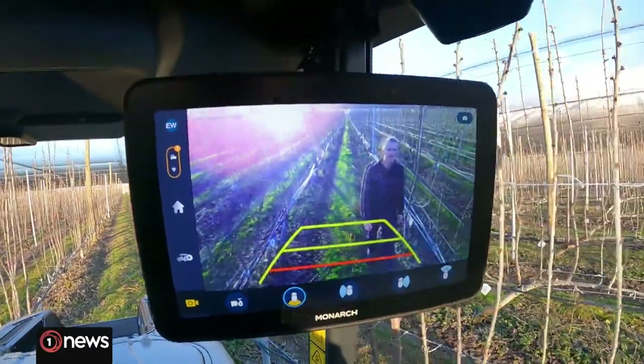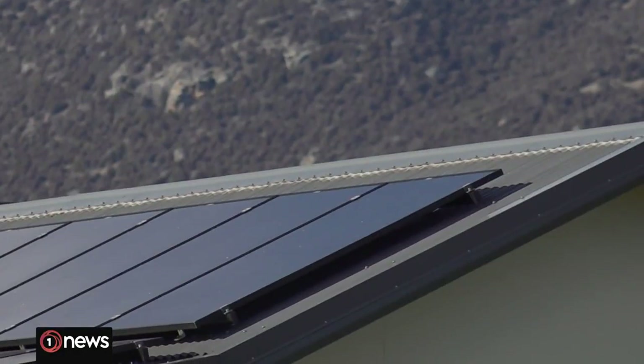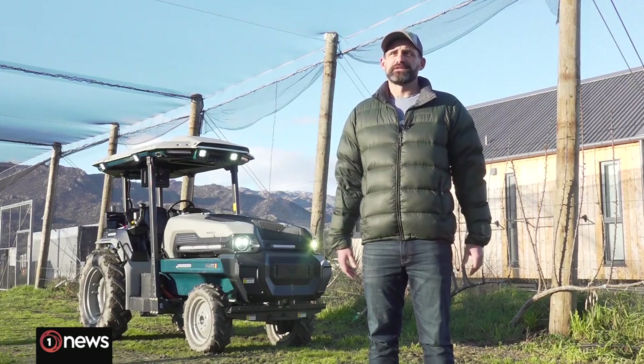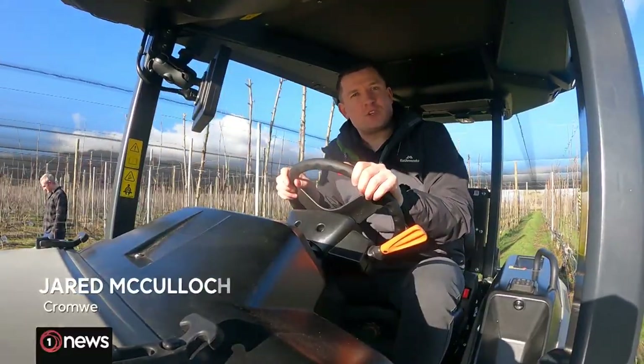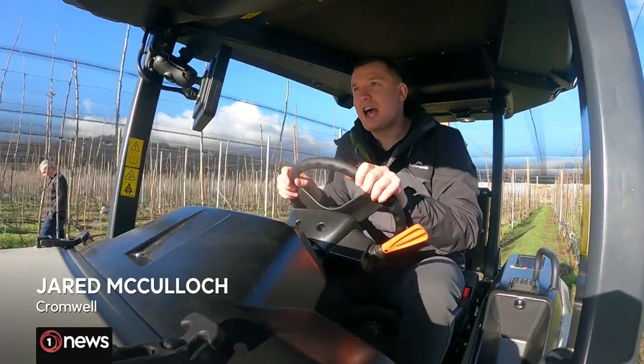We're running this tractor with the solar panels that we charge it with for around about $2 an hour. It could be up as high as $20 an hour to run a similar diesel tractor. One of these would set you back around $140,000.